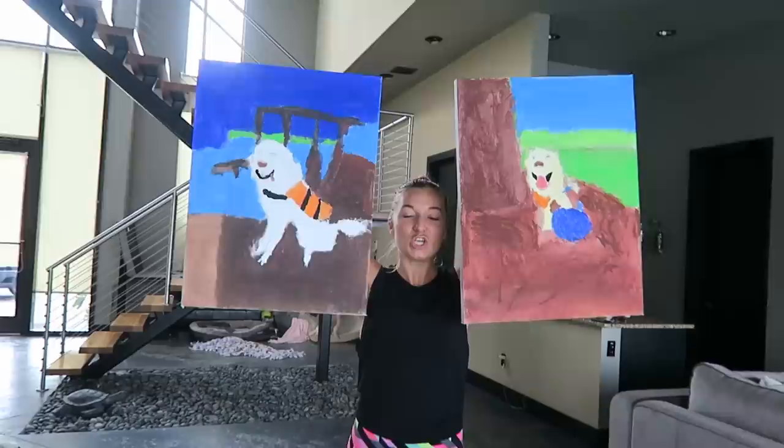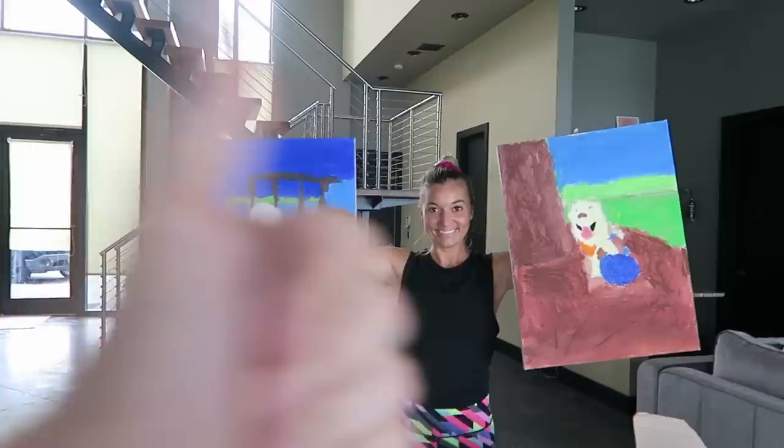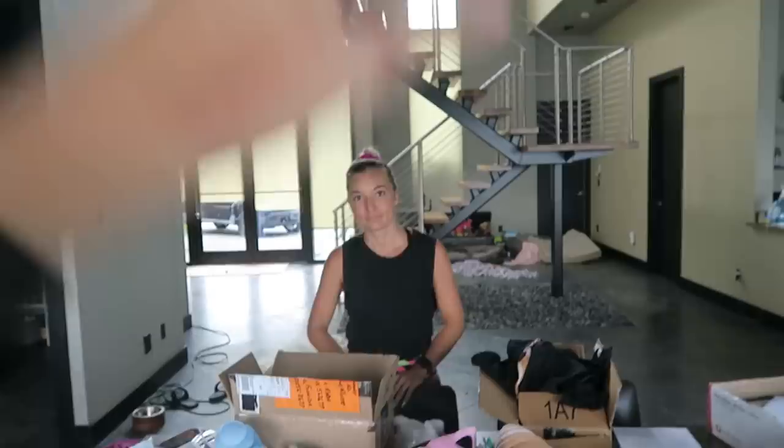Last but not least, I have two paintings from Paul — all the way from Ireland! That is amazing. Thank you Paul. We've got Coop with a ball and Coda with his little life jacket on. We're gonna have to do another swimming episode here soon. Speaking of paintings, we've had a lot of good ones today — thanks to everyone!